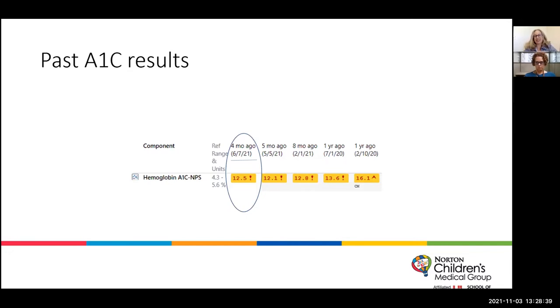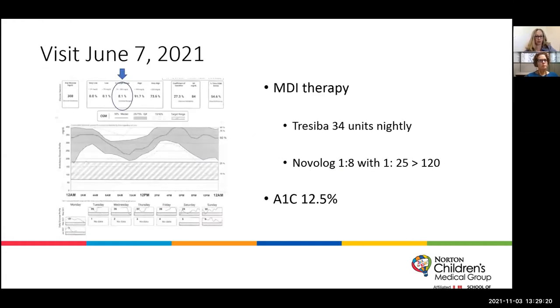At our visit in June, he had been asking to get back on his pump. We had a long sit-down discussion, made a contract, and agreed we would try it — however, if he ended up in DKA or wasn't inputting his data, we would take it away as a safety concern. For comparison: his A1C was 12.5, he was on 34 units of Tresiba, and he was in target range only 8% of the time. We started Control IQ on July 7th, and by July 8th, he was in target range more than he had been — probably the last 10 years of his life.